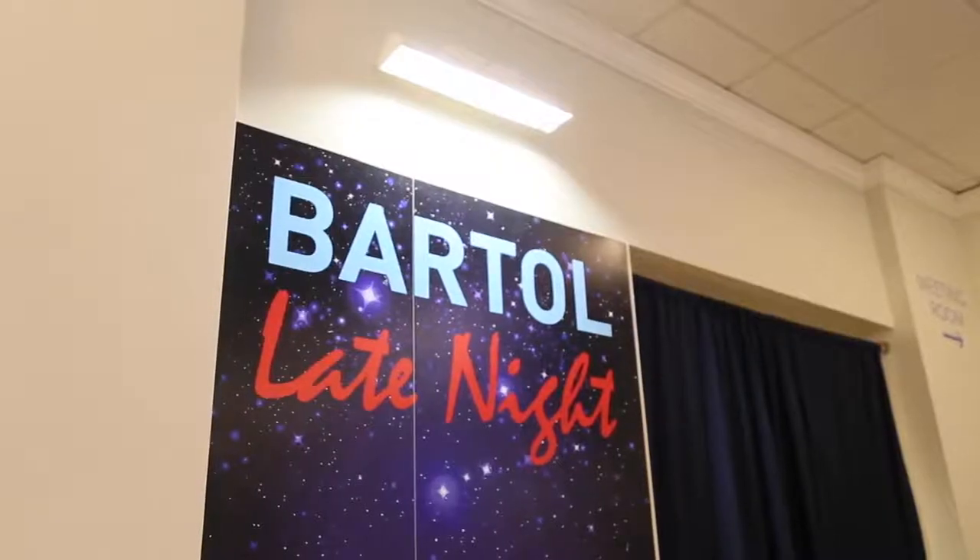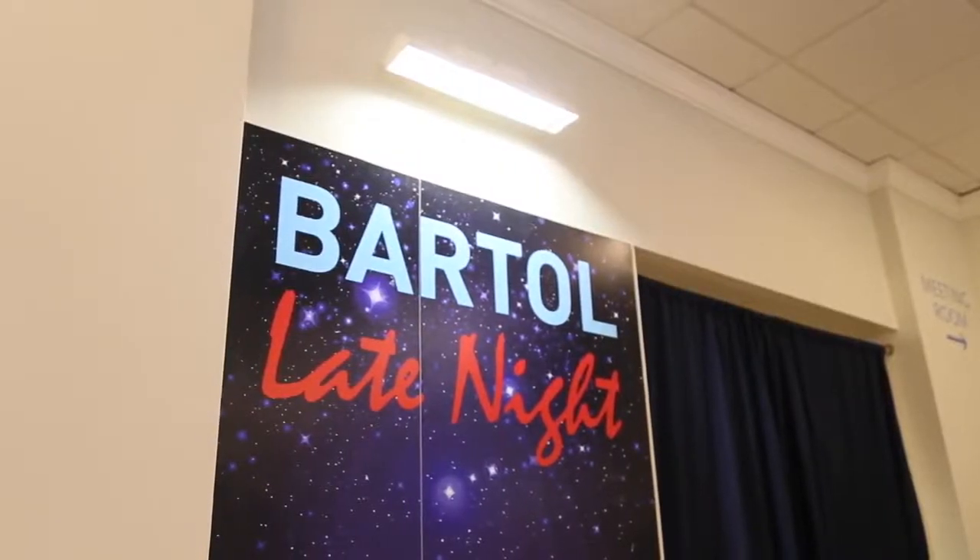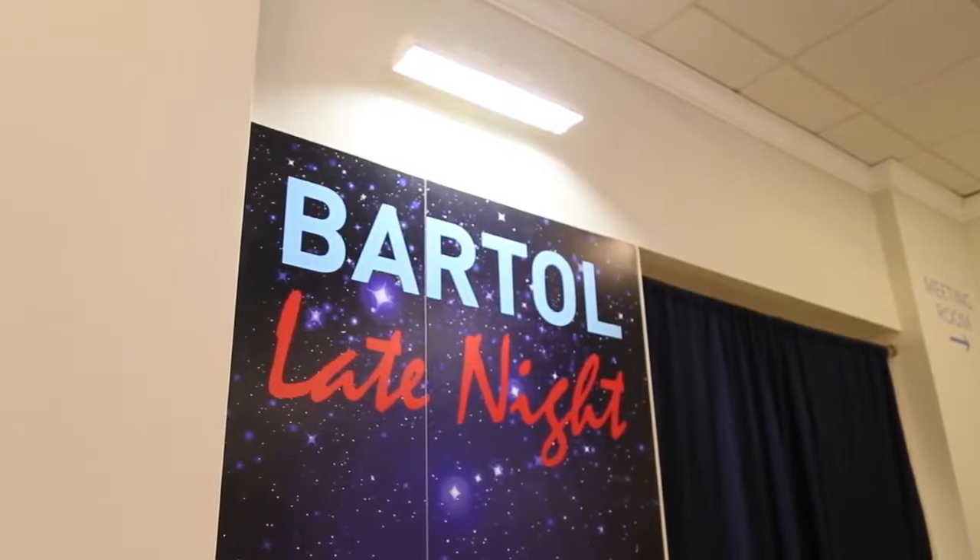If you're ever out late at night on the weekend, Bartell Late Nights is open Thursday, Friday, Saturday, and Sunday until 2 a.m. It's an awesome place to get together with your friends at the end of the week.